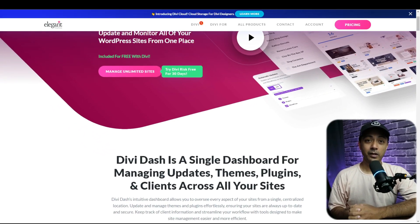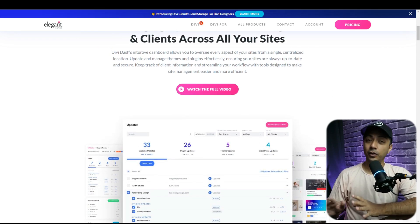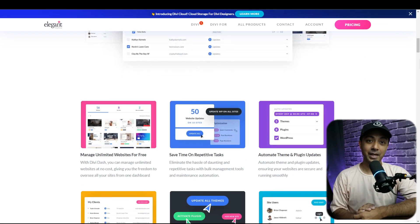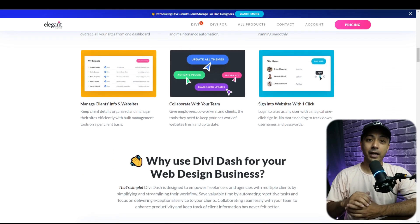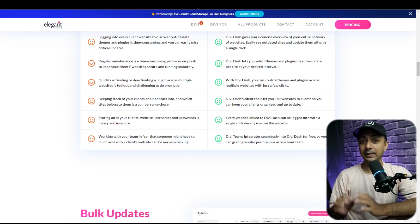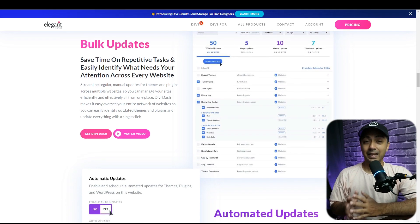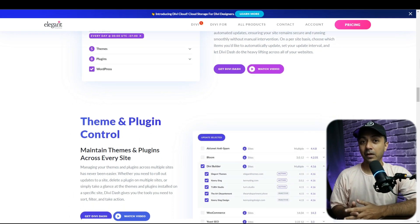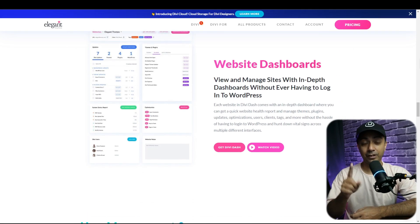DiviDash is the newest product of the Divi ecosystem. It acts as a digital personal assistant that helps you keep track of all your websites no matter how many you manage. With DiviDash, you can manage multiple WordPress websites in one convenient dashboard. It integrates directly into your Elegant Themes member area and allows you to add every website you own, regardless of the theme installed. And the best part — DiviDash is available for free with your Divi license.